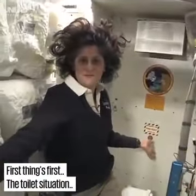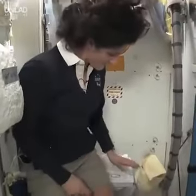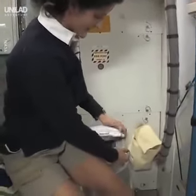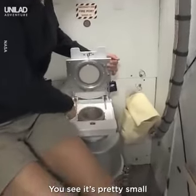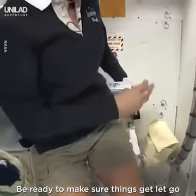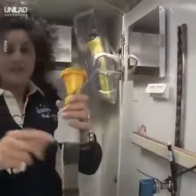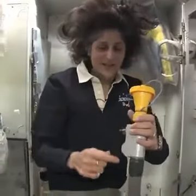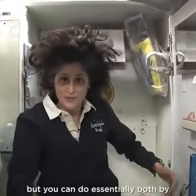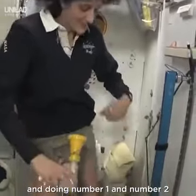Here we are at the throne. And of course, it serves for two functions. Number two right here — I'll show you. But you see it's pretty small, so you have to have pretty good aim. Be ready to make sure things get let go the right direction. And this guy right here is for number one. So they're sort of two slightly separate functions, but you can do essentially both by hanging on right here and doing number one and number two.